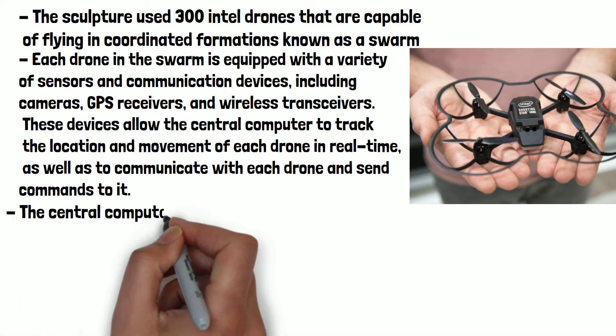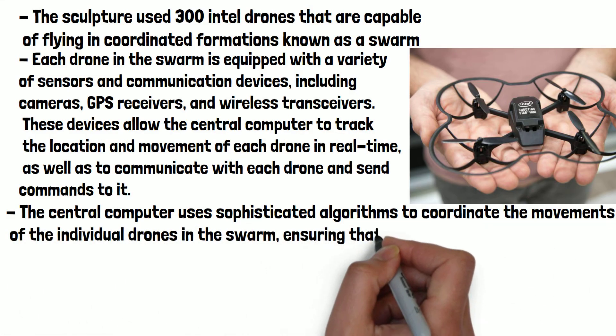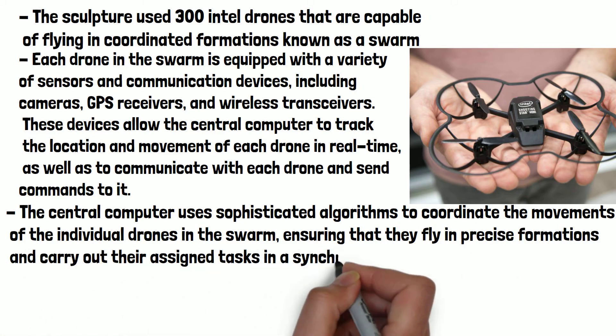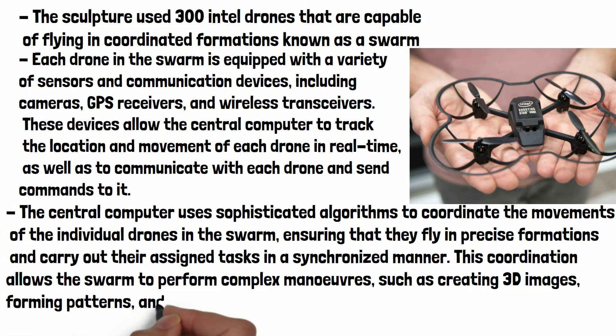The central computer uses sophisticated algorithms to coordinate the movements of the individual drones in the swarm, ensuring that they fly in precise formations and carry out their assigned tasks in a synchronised manner. This coordination allows the swarm to perform complex manoeuvres, such as creating 3D images, forming patterns and even creating light shows.